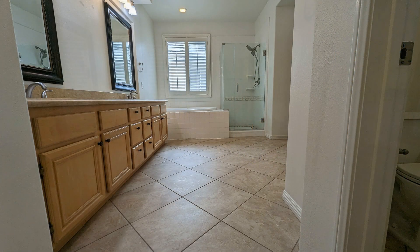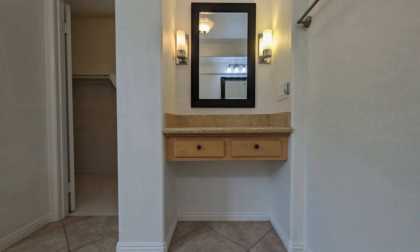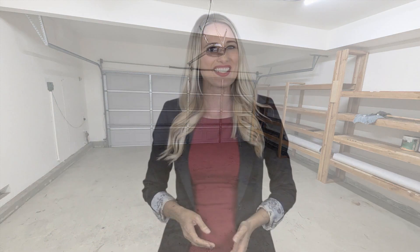If you are interested in this Irvine, California rental property or want to know what other rentals are available in the area, contact us today. We are ready to help you find your next home. Give us a call now and book a showing. Our number and website is in the description below.